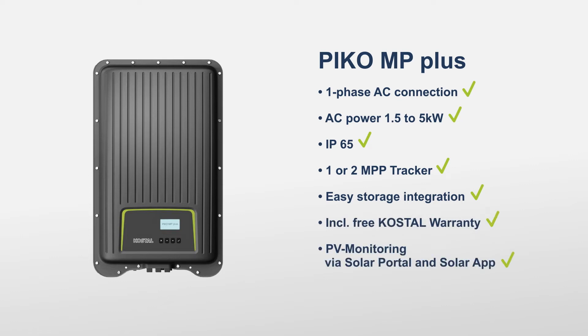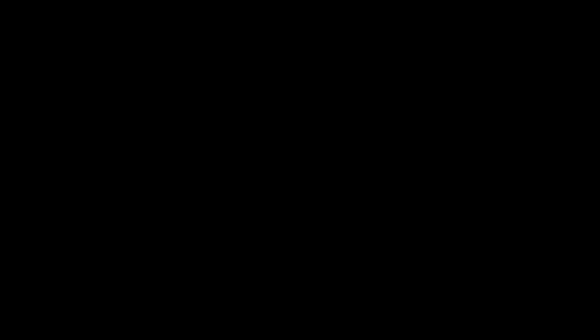Find the right installer for you now at www.costal-solar-electric.com